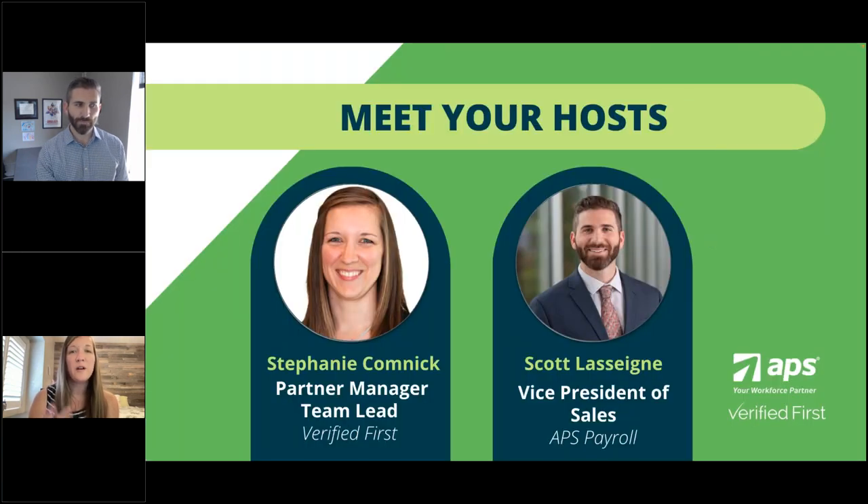Before we start diving into all of that information, I want to do some quick introductions. My name is Stephanie Komnick. I'm the Partner Management Team Lead here at Verified First, and I manage the relationship between APS Payroll and Verified First. I'm also joined by Scott Lesane — he's the VP of Sales at APS Payroll.